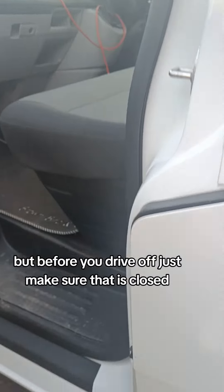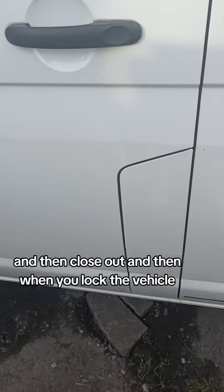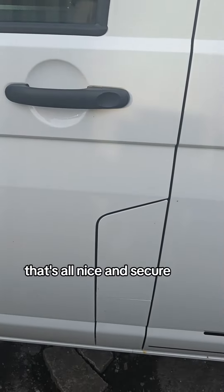Before you drive off just make sure that is closed, then close that flap, and when you lock the vehicle that's all nice and secure.